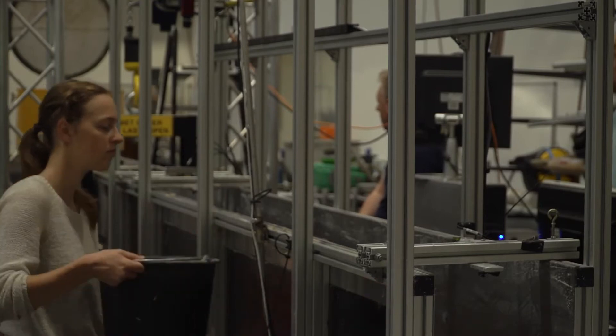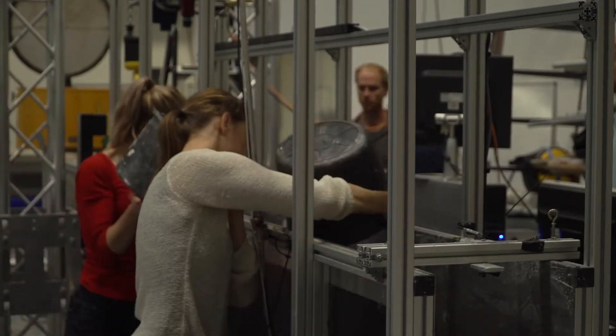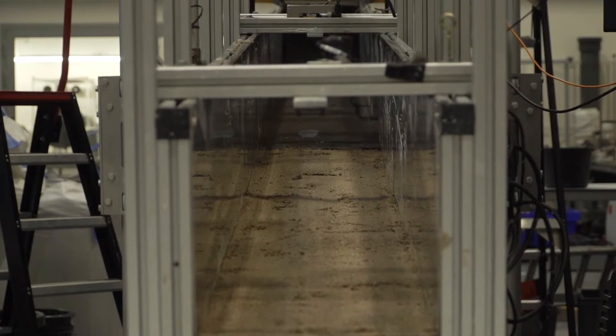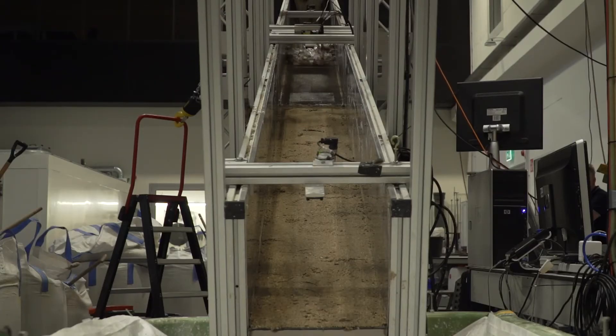The Debris Flow Flume consists of a 5.5 meter long and 30 centimeter wide channel, which can be inclined at angles up to 37 degrees. In the lowest 2 meter of the channel, an erodible bed can be emplaced. Sediments and water are mixed in a modified force action mixer, from where a well-mixed debris flow can be released into the channel.